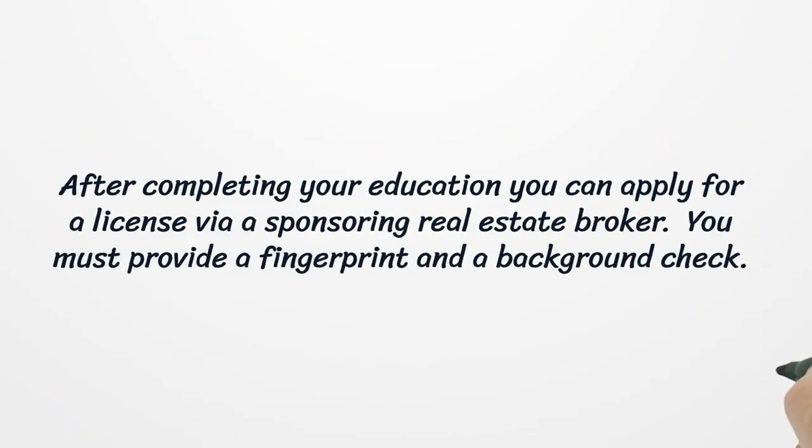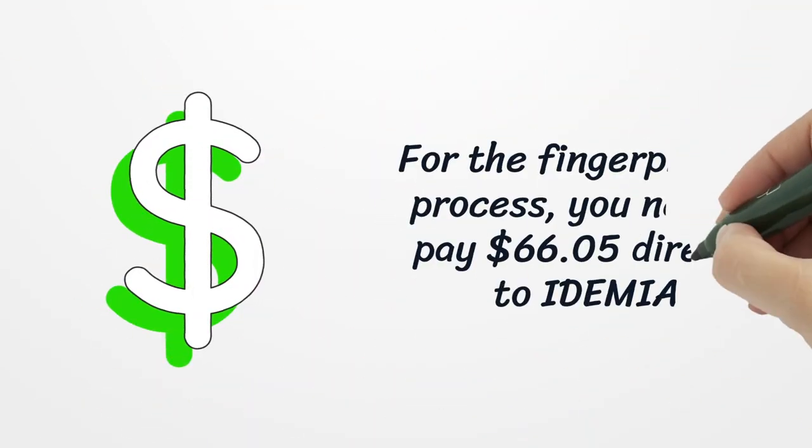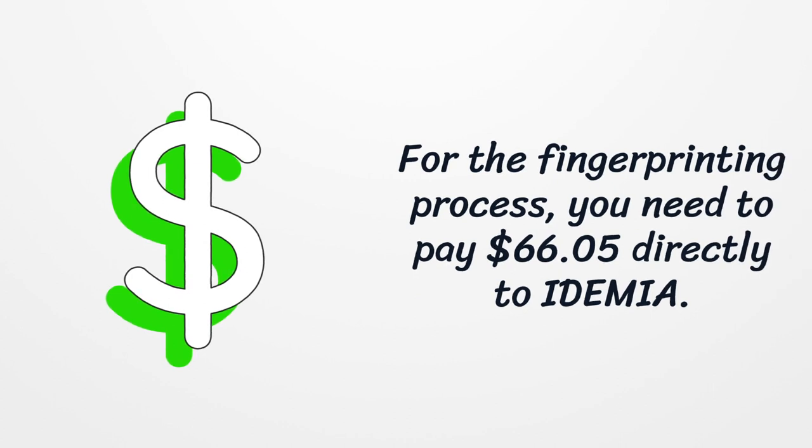After completing your education, you can apply for a license via a sponsoring real estate broker. You must provide a fingerprint and a background check. For the fingerprinting process, you need to pay $66.05 directly to Idemia.